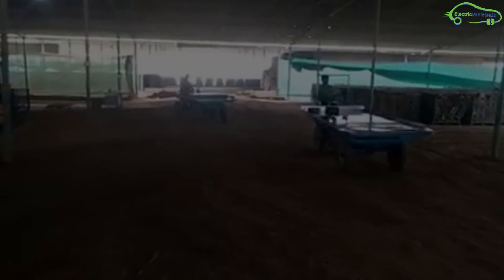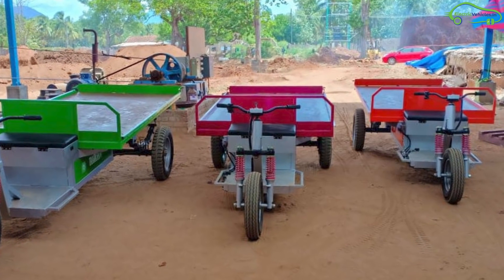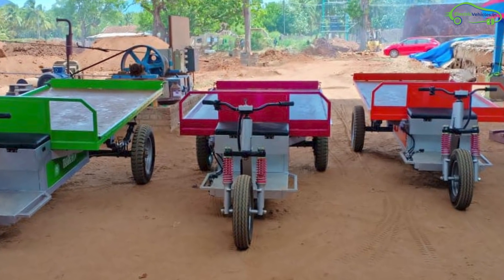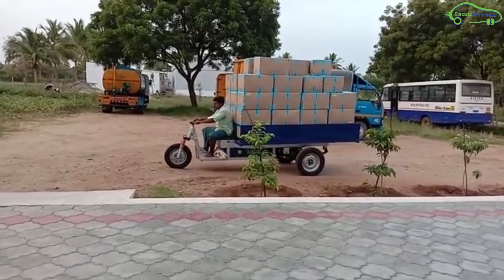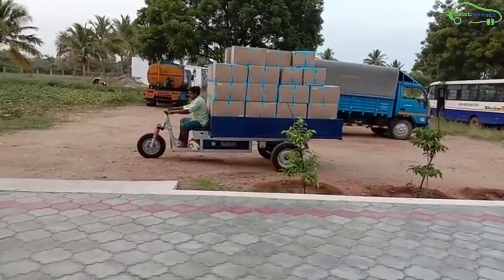Their team manufactures their own e-loader electric vehicles with an initiative of Make in India. These off-road vehicles are available in 3 load variant models: Tarek HTV-1 with 1100 kgs of load, Tarek LTV with 750 kgs of load, and Tarek CT with 500 kgs of load.